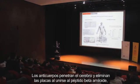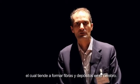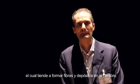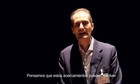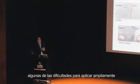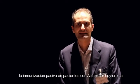The antibody penetrates the brain and clears the plaques by binding to the amyloid beta peptides, which tend to form fibrils and deposits in the brain. We think this approach could address some of the difficulties of broadly applying passive immunization against Alzheimer's disease today.